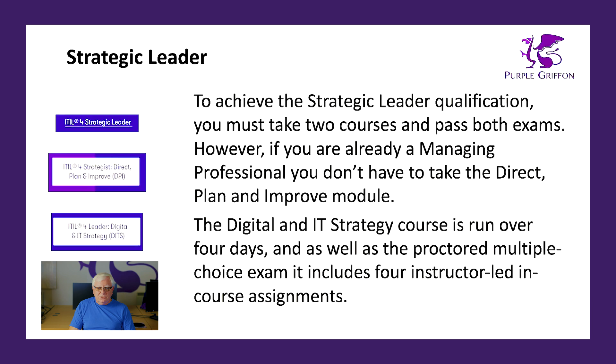The Strategic Leader Digital and IT Strategy module — commonly called DITS — is slightly different to the other courses. It runs over four days, and as well as a proctored multiple-choice exam, it also includes four instructor-led in-course assignments which you also have to pass. You can take those assignments as a group in a virtual course, or individually as an e-learning course. To get the Strategic Leader qualification, you need to pass both the Direct Plan and Improve and the DITS exams.